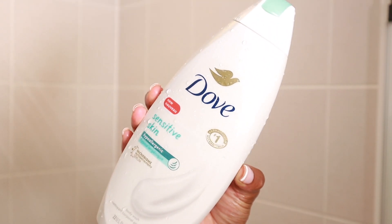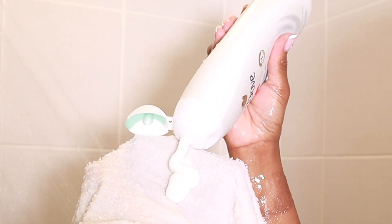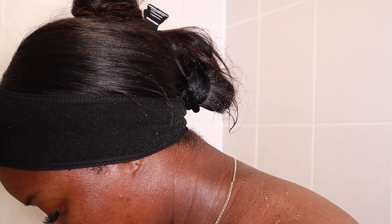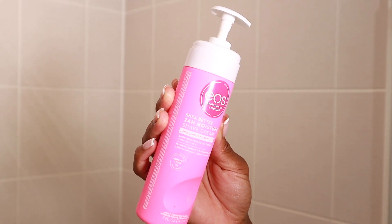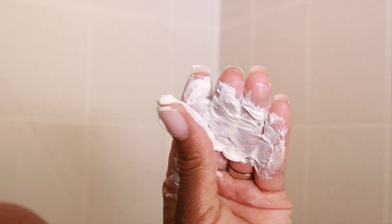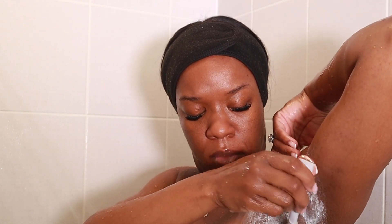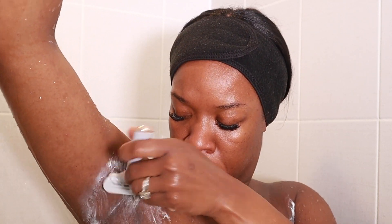Next, I'm going in with my Dove Sensitive Skin Body Wash. I'm using this for my intimate areas. I know a lot of girls like to use the bar soap, but I love the body wash, and I'm going in with a white rag — if you know, you know from my last video. I love to use white rags for those areas because I need to see that I'm really clean. To shave, I'm going in with the EOS Shea Butter 24 Hour Moisture Shave Cream. It smells so good and it's really nice and silky once I shave. And I'm using my Flamingo Shaver. I love this razor because I get a really close shave and I love that I can buy replacement heads. I change out the heads pretty frequently.